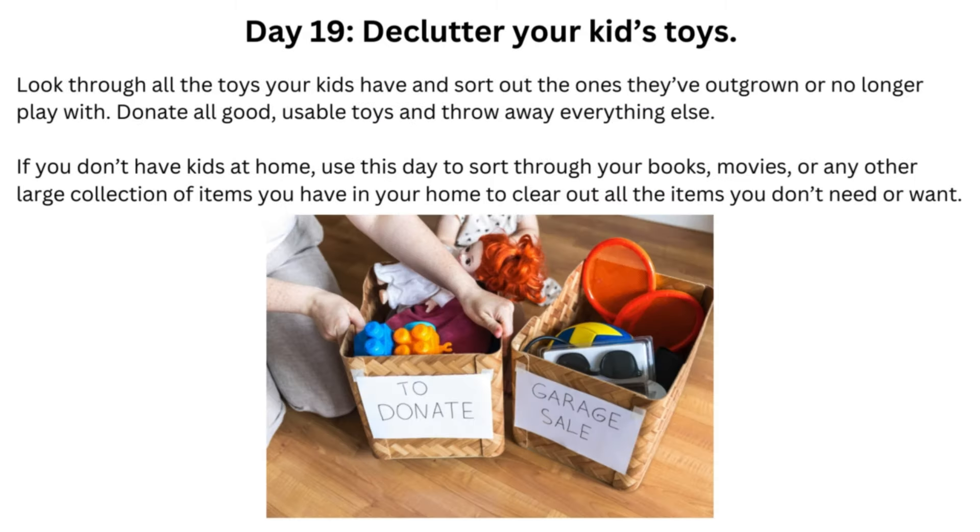Day 19: Declutter Your Kids' Toys. Look through all the toys your kids have and sort out the ones they've outgrown or no longer play with. Donate all good, usable toys and throw away everything else. If you don't have kids at home, use this day to sort through your books, movies, or any other large collection of items you have in your home to clear out all the items you don't need or want.